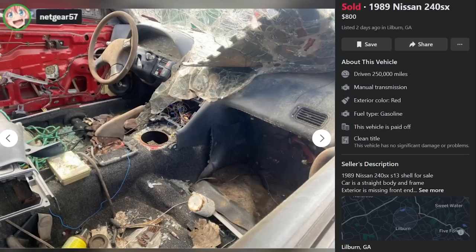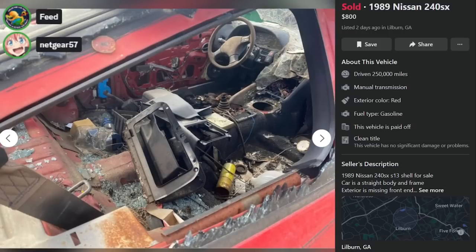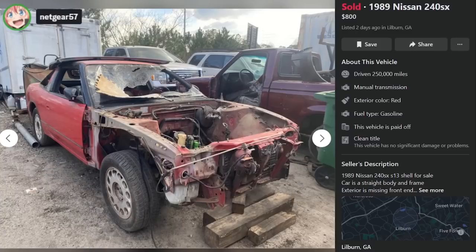Oil filter in the passenger footwell — that's unique. What I'm seeing here is it's just a car that's ready for you to implement your own vision with it. I think for $800 you could buy this car. Imagine you put $10,000 into it and you'd have easily a $5,000 car. It's amazing that people are passing up deals like this.